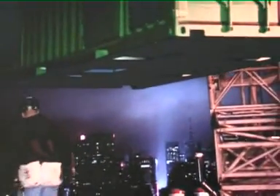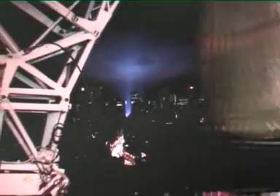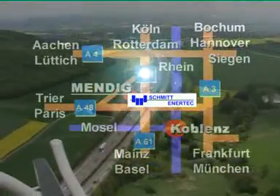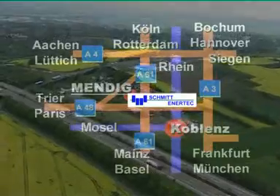As an independent manufacturer of CHPs, we've installed more than 60 megawatts of power generation capacity at over 200 sites around the world. Our base in Mendig is centrally located at the intersection of Europe's key transport routes, which means our customers are close and enables easy communication.